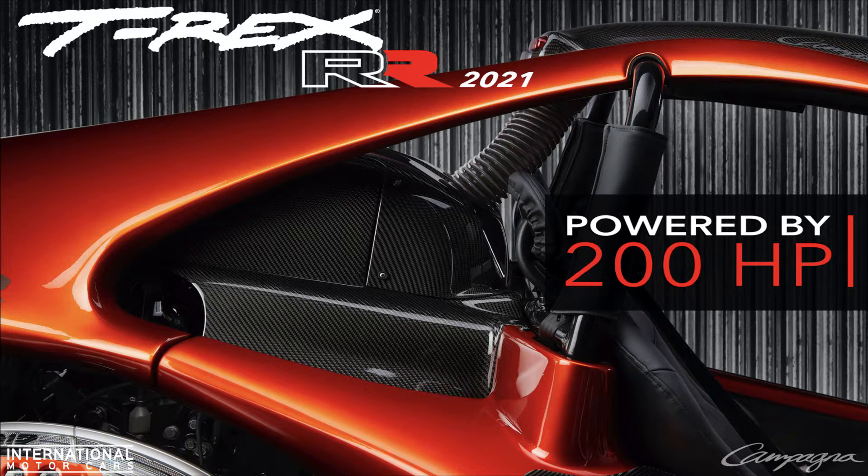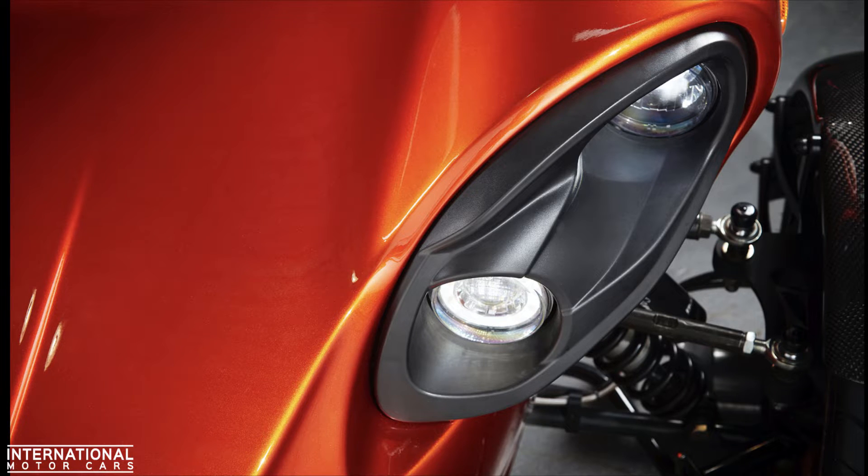In addition to this, many other components have been lightened, and the bike features an all-new, more modern, and more aggressive look. Up front and back, it features all-new LED lights.